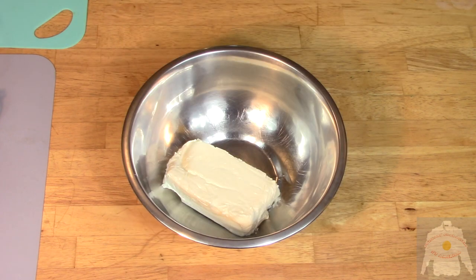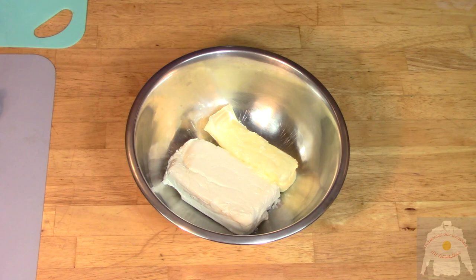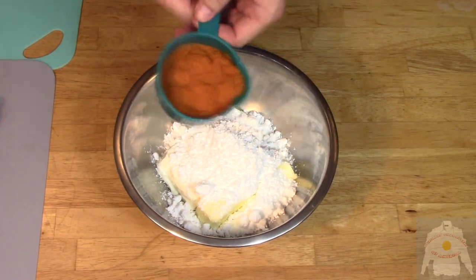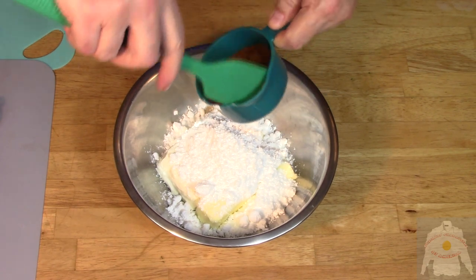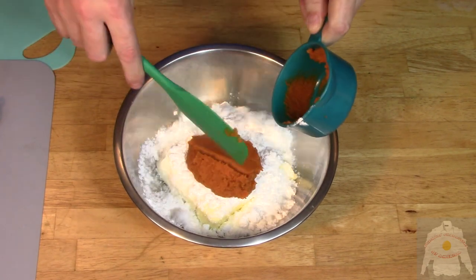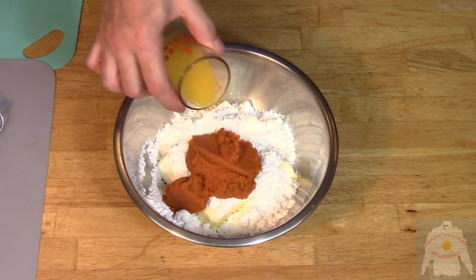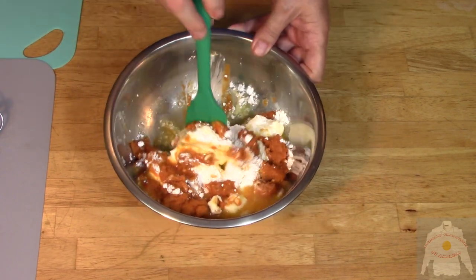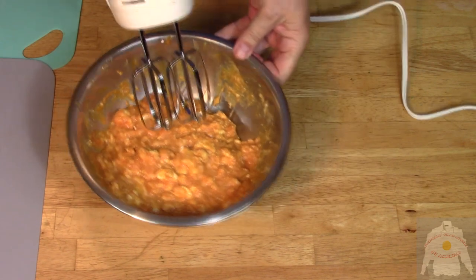Next comes the frosting. Take a bowl and add eight ounces of soft cream cheese and one stick of softened butter. Add one cup of confectioners' sugar and three quarters of a cup of pumpkin puree. Add one and a half ounces of orange juice. The orange juice gives a tang to this frosting.